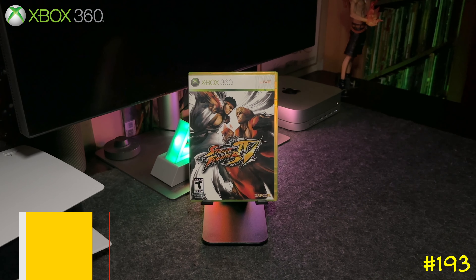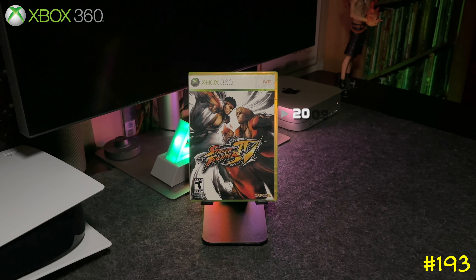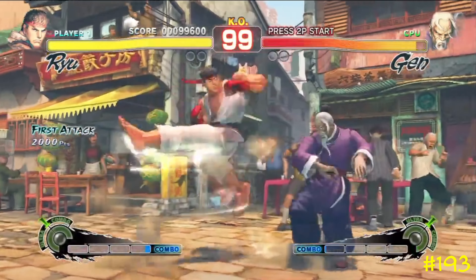Next we got Street Fighter 4 by Capcom and Dimps. I remember when this game first came out in 2009 — I bought it on day one, and it was the first time I ever played Street Fighter online. A Metacritic must-play.